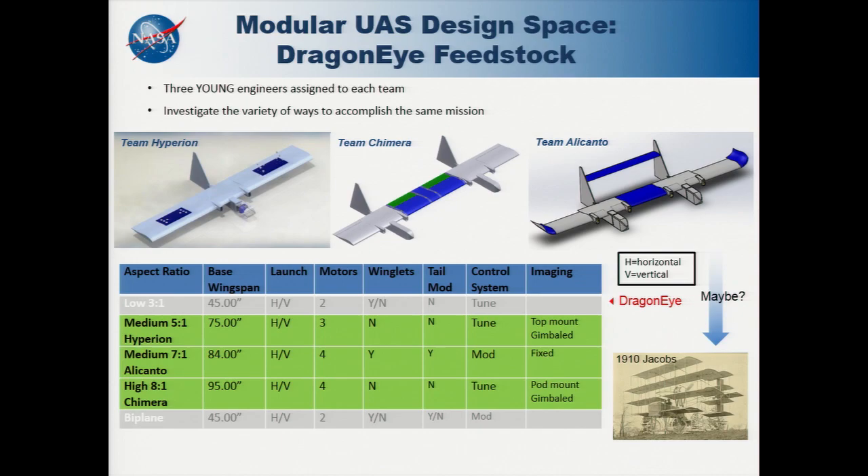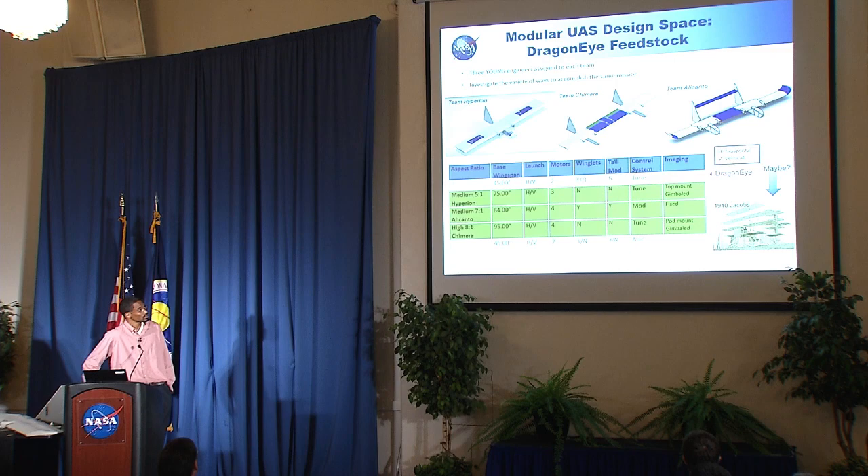The first concept, by Team Hyperion, was designed to enter into a hover. Once it reached the vicinity of the object being imaged, it would create a 360-degree map from that hover position, increasing the likelihood of capturing a high-definition image. Team Camara and Team Alicanto looked at ways of extending the performance of the fixed-wing aircraft by adding winglets and enhancing the flap system. This shows that from a library of parts we created for the students, there is an exponential design space to explore — and designs like the 1910 Jacobs design may be possible.